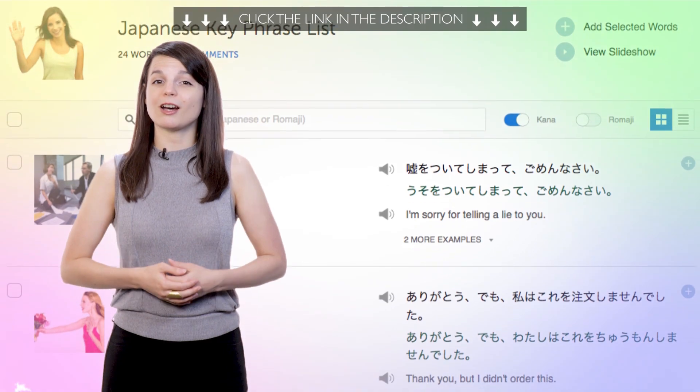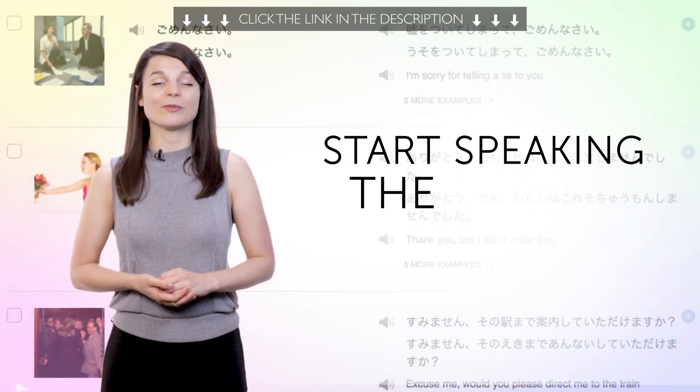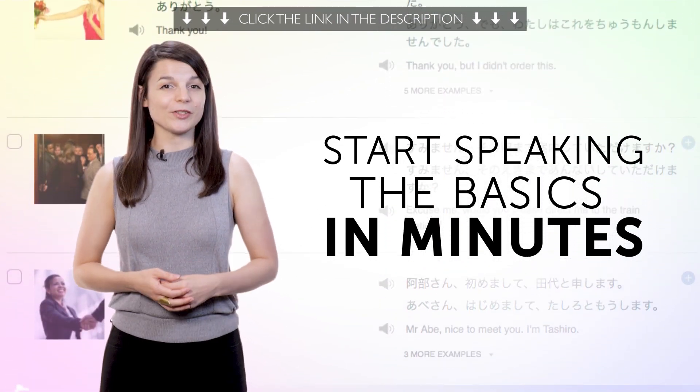Fourth, most common phrases for conversations. This quick lesson gets you speaking the basics in minutes. So if you feel you're not ready to speak yet, this lesson is for you.